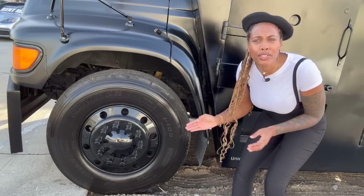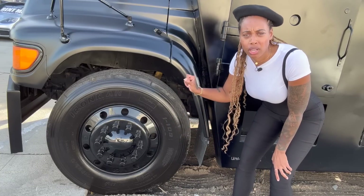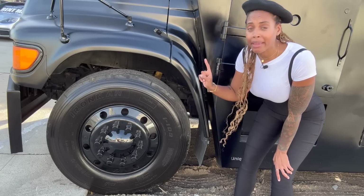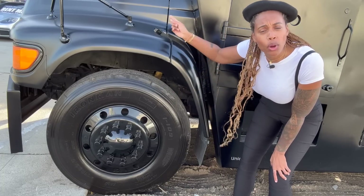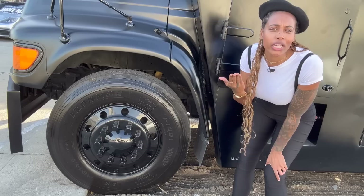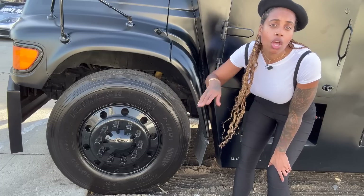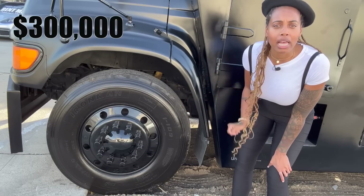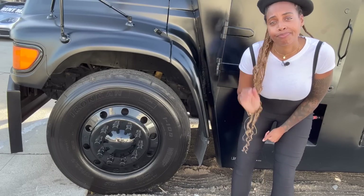Those tires are huge. They're $10,000 a piece. There are six of them — two in the front, one and one, and in the back two and two. So just on tires alone, that's $60,000. I forgot to tell you the price of the whole truck: this is $300,000. I don't know, but hey, I want one.